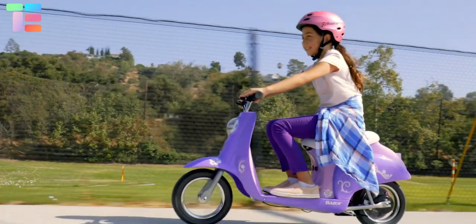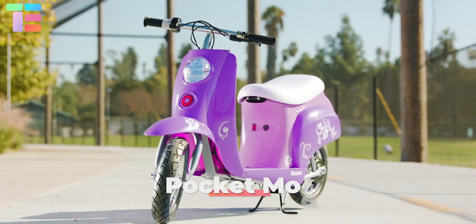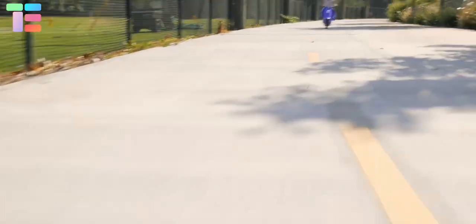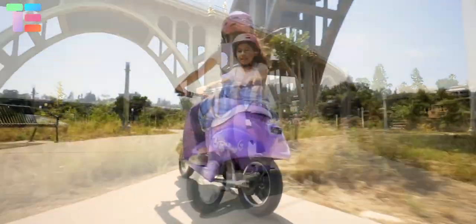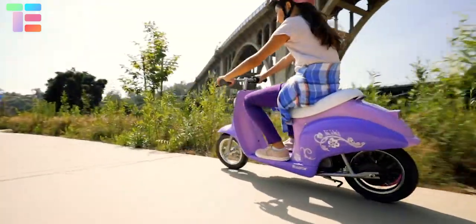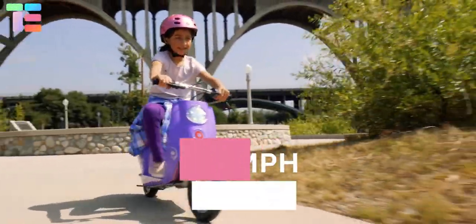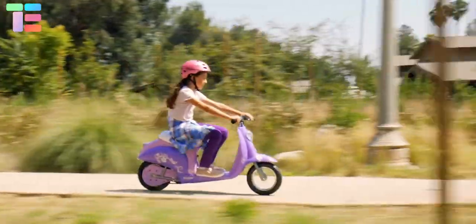Pocket Mod: An American design with European flair, this vintage-inspired electric scooter introduced by Razor is the Pocket Mod. It has twist grip throttle control, a padded seat, and hand-operated brakes, making the ride smooth and full of fun. It consists of two batteries of 12 volts each, gives a run time of 40 minutes on one charge, and a top speed of 15 miles per hour. It has built-in storage under the seat and a dual kickstand.